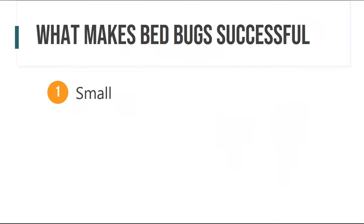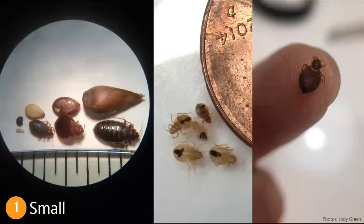What makes them so successful? Why have so many people encountered them? Well, the first thing is that bedbugs are really small. You can see that the egg of a bedbug is smaller than a poppy seed. Because they're so small, a lot of the time they'll go unnoticed unless you're actually looking for them. Adults reach around the size of an apple seed, and unless you're trained to look for these tiny things, you might just not notice them.